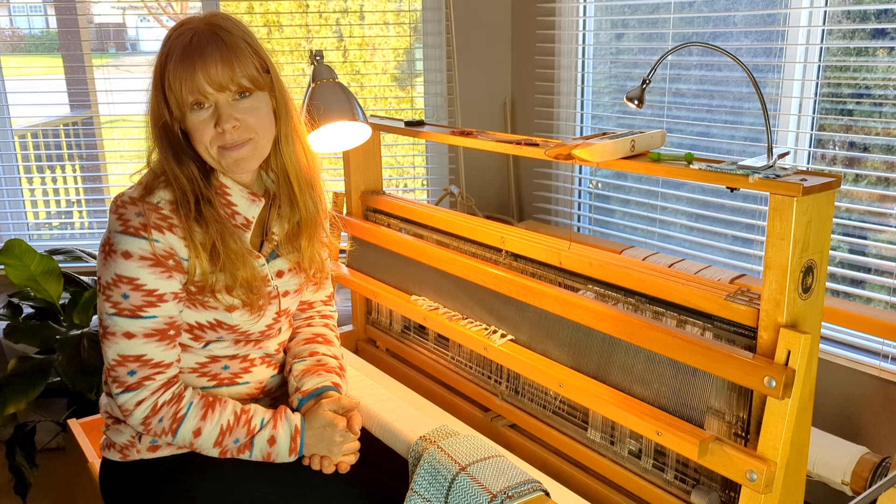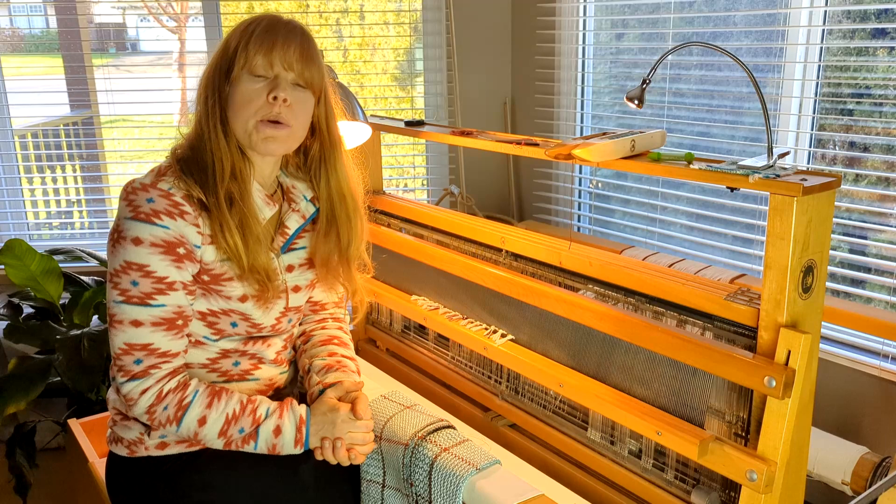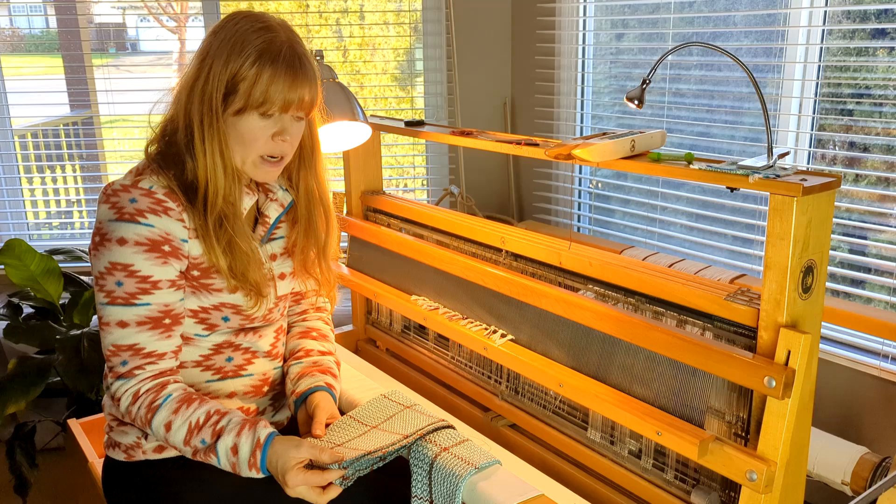So this is a chance for me to share with you what I've been working on recently. This is part of the twill online weaving study group that we've got going over at the School of Sweet Georgia. This was the brainchild of my friend Felicia. I have just been doing my sampling and my initial gamps, sort of playing around with what I want to create and make.